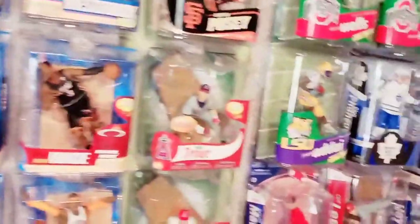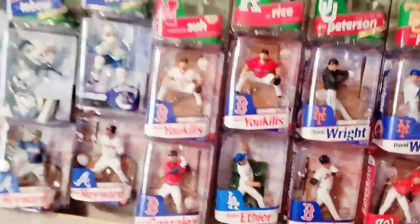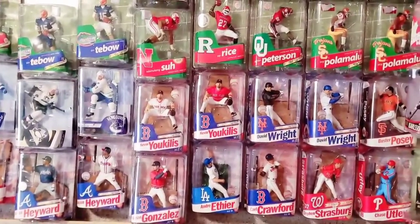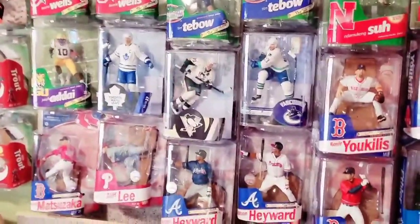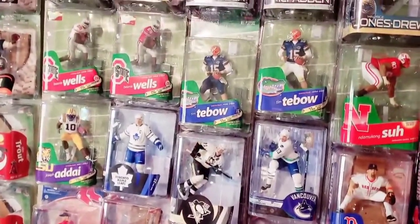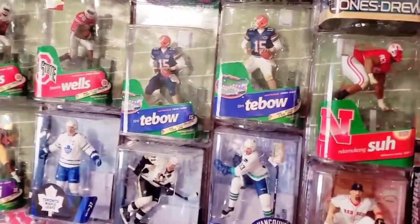Now I'm going to take you back to the display we started with over here. This display has mostly baseball and football figures with a couple of hockey figures. The big names of the day — Utley, David Wright — along with some hockey figures: a Sedin Chase, Malkin Chase, Dion Phaneuf Chase. Moving up top, you see college players like Joseph Addai, Beanie Wells, Tim Tebow. They were all very big names in college football back then. That's a Regan Tebow Chase in the blue pants.